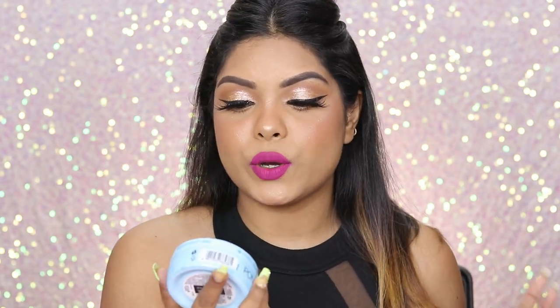Moving on, it's the Pond's Super Light Gel — non-sticky, fresh feel, hydrated glow cream. It's a very good product. If you want an affordable option and you're not allergic to fragrance in skincare, you can definitely go for this. It's very lightweight and hydrating at the same time.